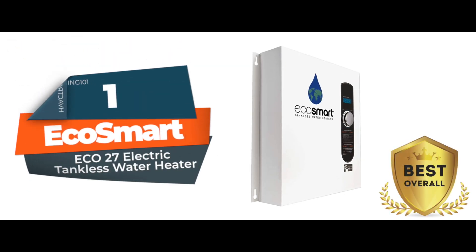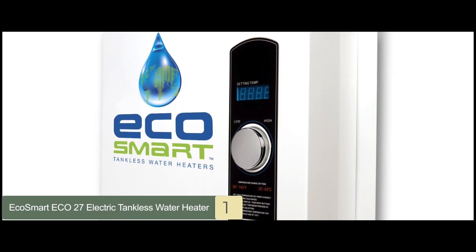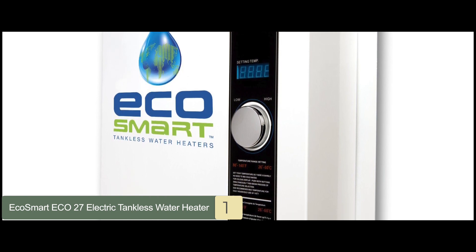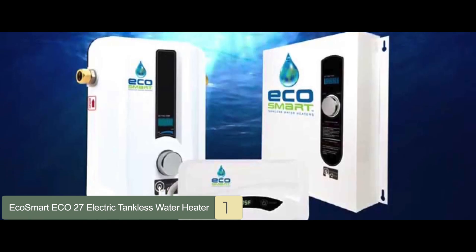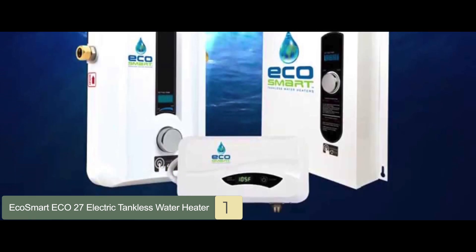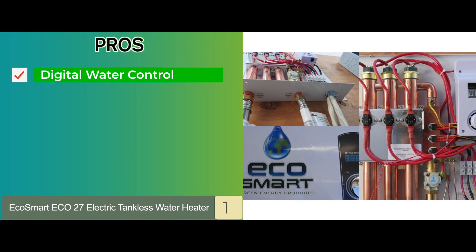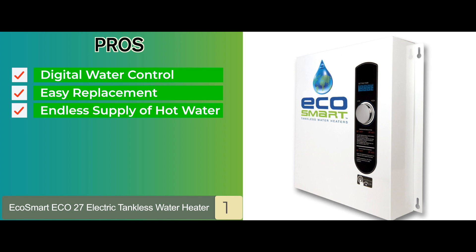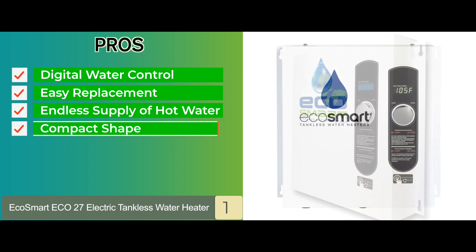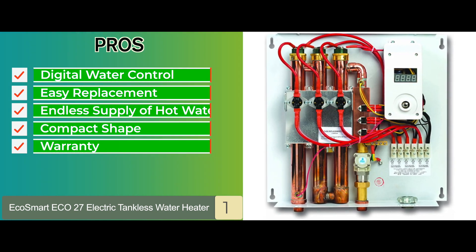Finally we have the best overall: the EcoSmart Eco 27 electric tankless water heater. The best thing about this model is its self-modulating advanced technology — a relatively new and rare technology in most tankless heaters. It allows the product to adjust the amount of energy required and carefully heats the water to the required temperature. Its pros are: it comes with digital water control, it allows for easy replacement when needed, it ensures an endless supply of hot water at all times, the smooth construction adds to durability and efficiency, and the compact shape helps save storage space.